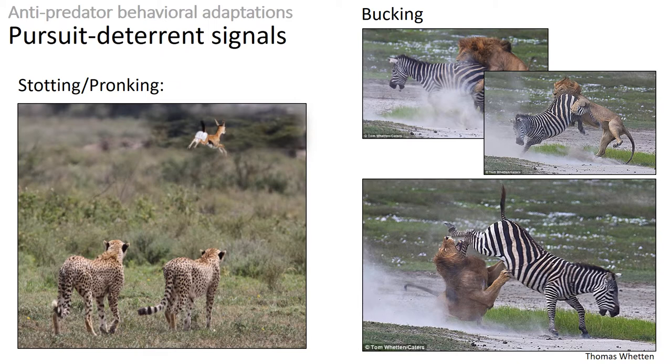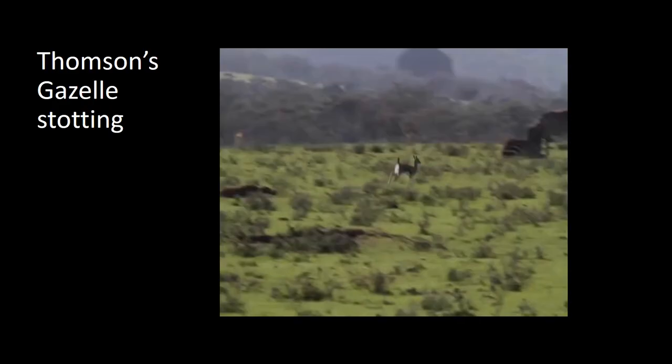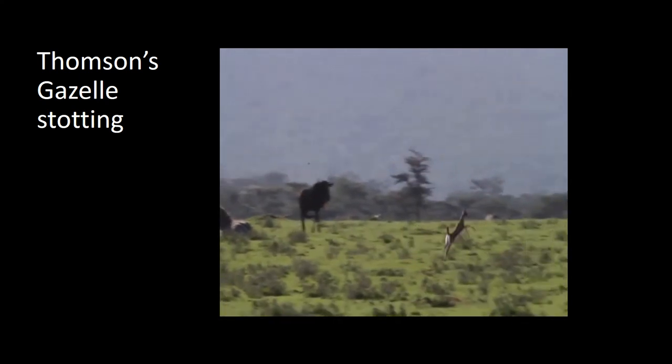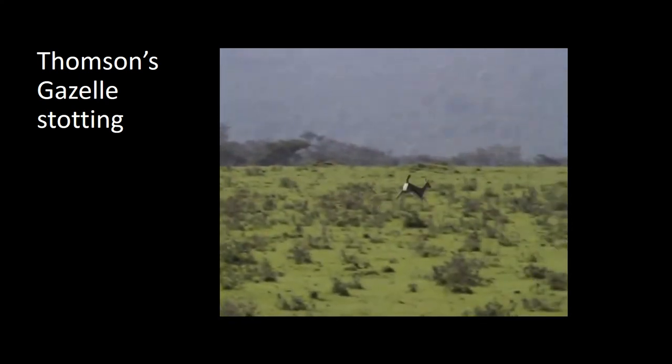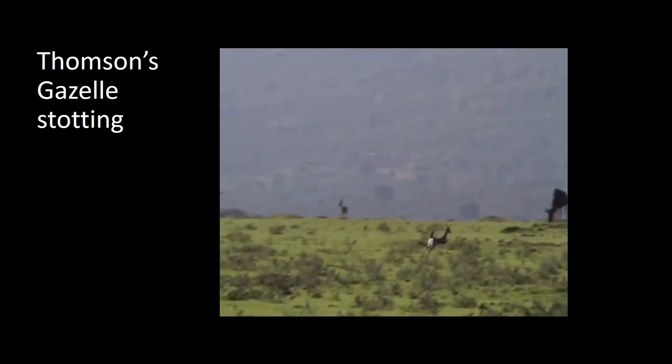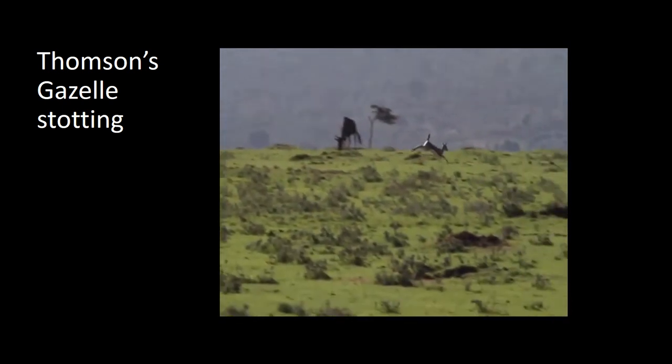In turn, predators may find it not profitable to pursue an animal that is healthy and therefore stop the chase. In this video, we can see a Thompson's gazelle stotting in the savanna. As it runs away from a threat, it certainly runs, but it also springs into the air lifting all four legs.